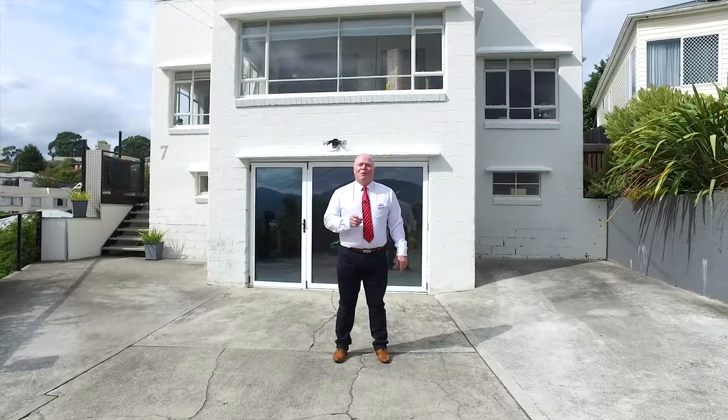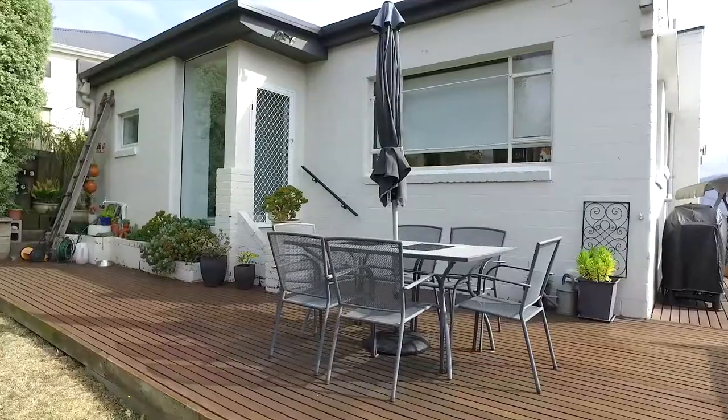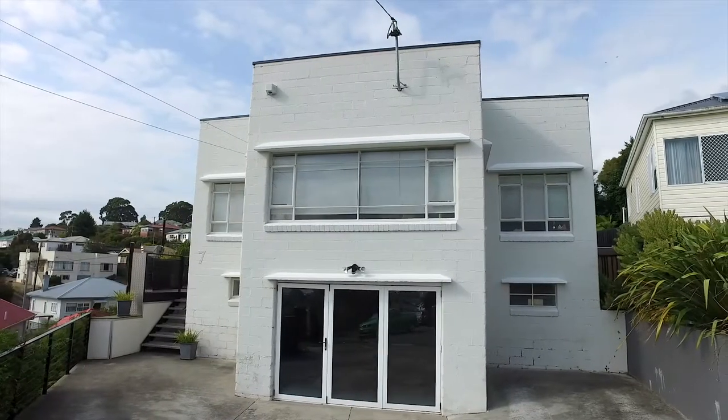I'm Kevin Spalding and I'd love to welcome you to 7 Dumas Place, Moona. The home has great street appeal with parking enough for three cars.